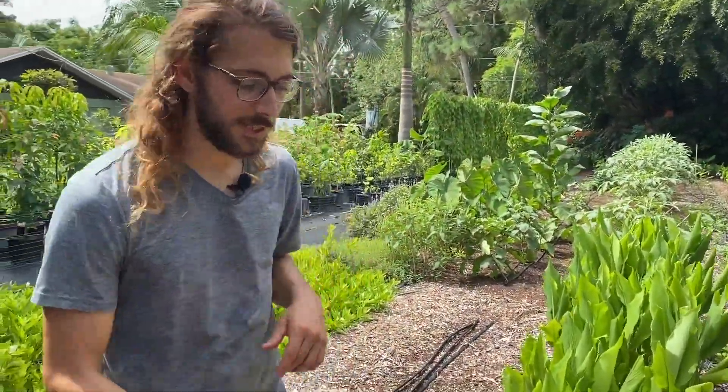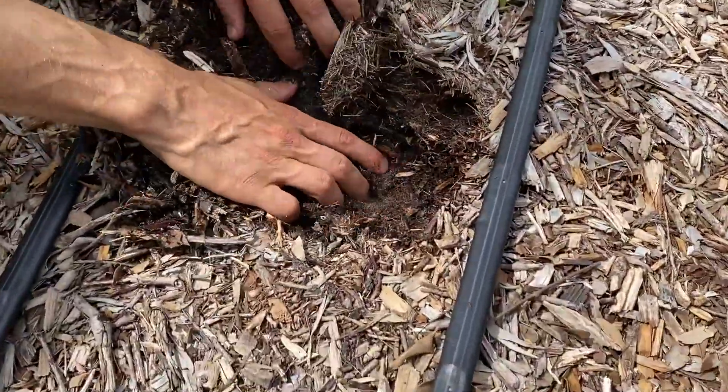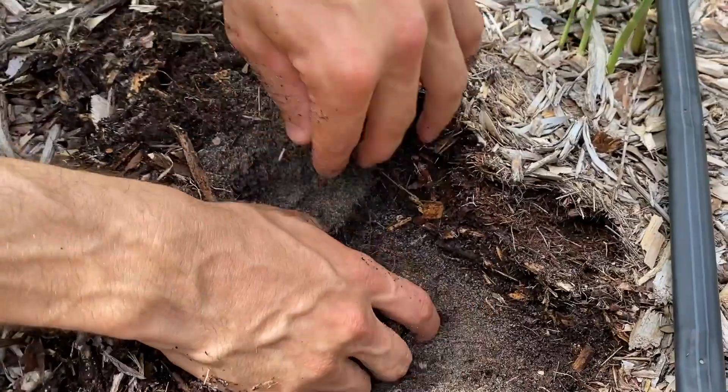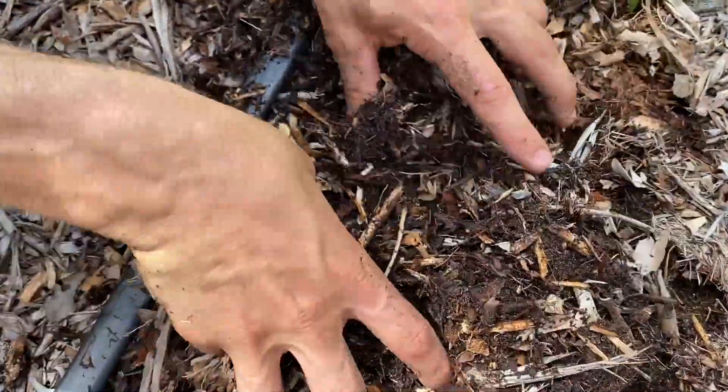As you can see, this is turmeric right here. As you can see, the soil is just crazy good. Like this is Florida sand. Now it's like microbial goodness. It's just a really exciting space to try to show people what's possible, what they could do in their yards.